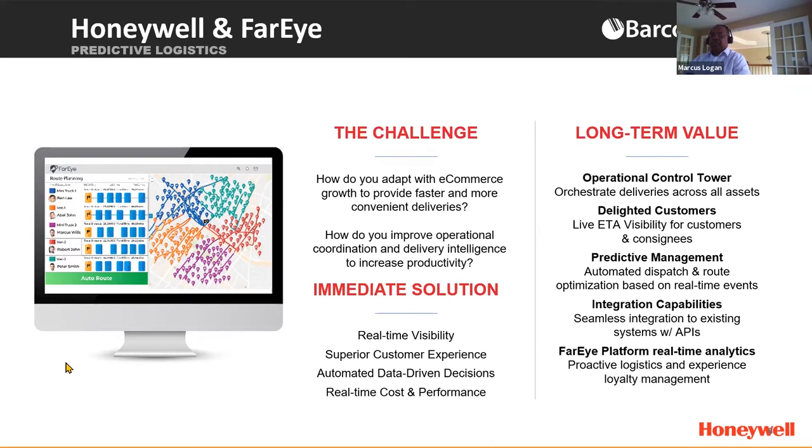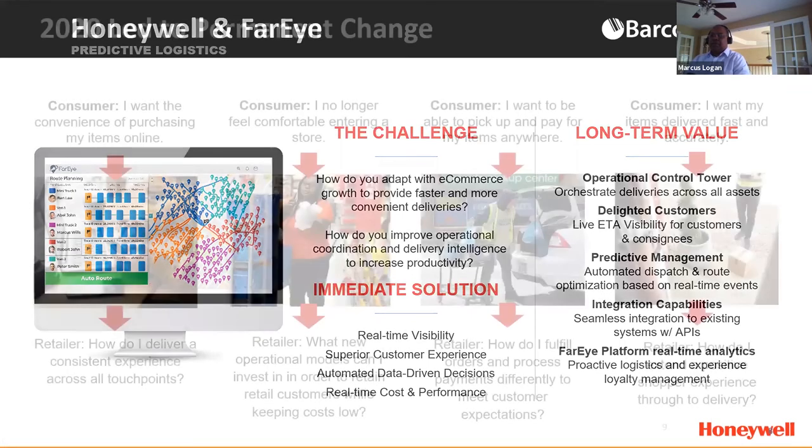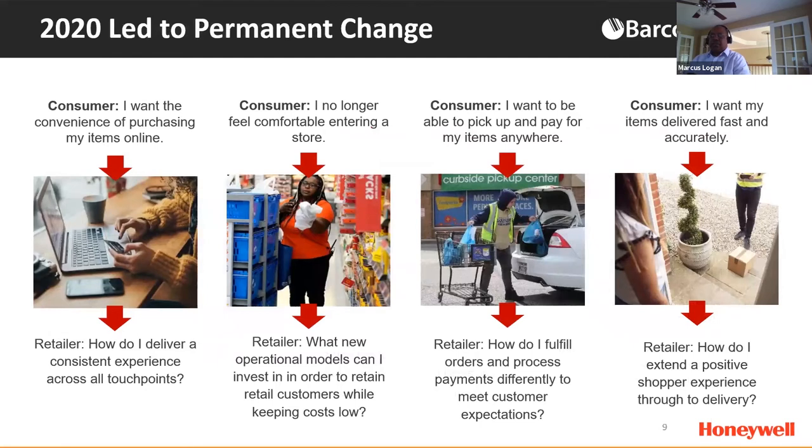I'm going to turn it over to Scott, who will talk about things going on with the pandemic and some of the permanent changes we've seen in customers' and consumers' behaviors. I'm going to talk about our Mobility Edge solution set — the Mobility Edge platform that all of our mobile devices are built on. But first, I'll touch on some key user priorities that drive our choices when we design new products, covering retail and transportation and logistics.